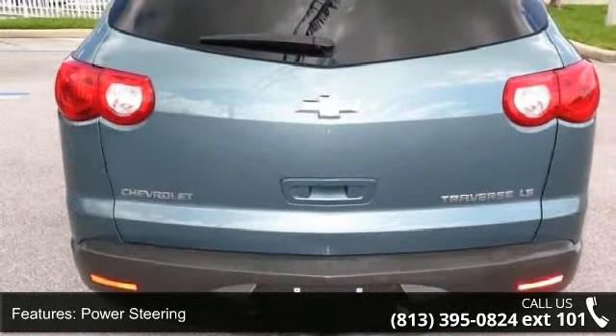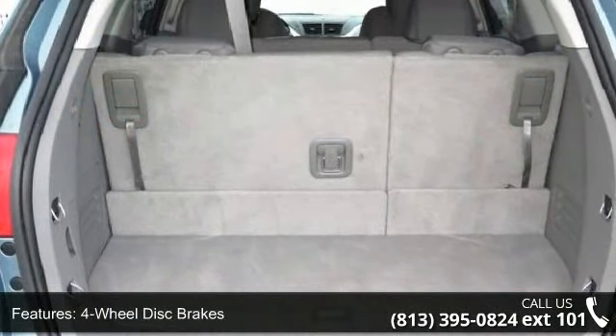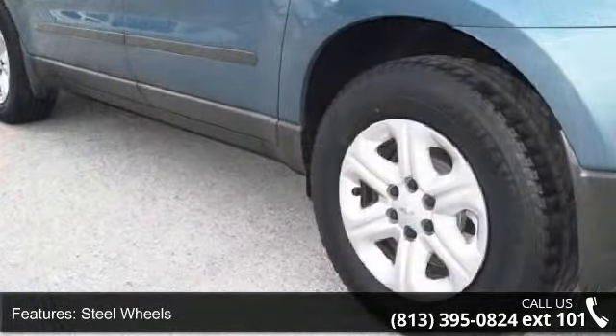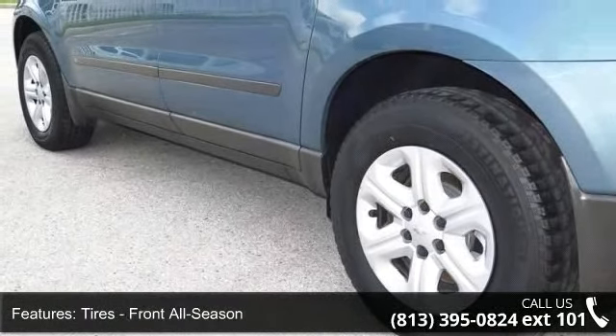This vehicle's top features include rear-side airbag, power windows, telematics, driver airbag, child safety locks, driver illuminated vanity mirror, passenger vanity mirror, intermittent wipers, and privacy glass.